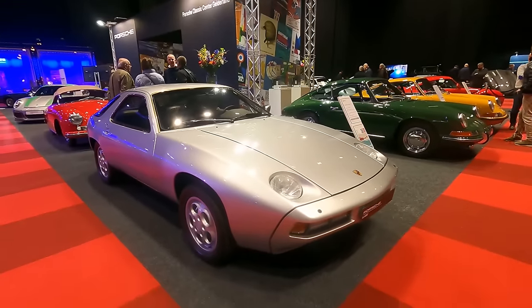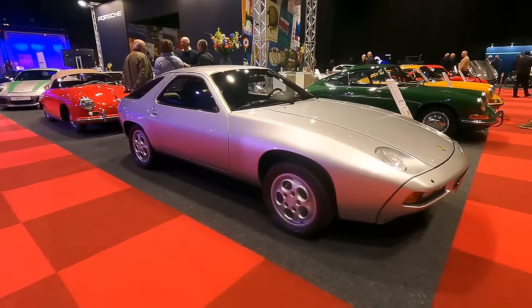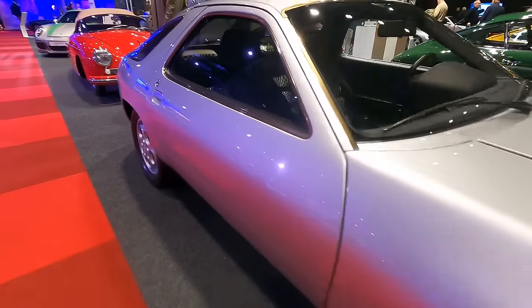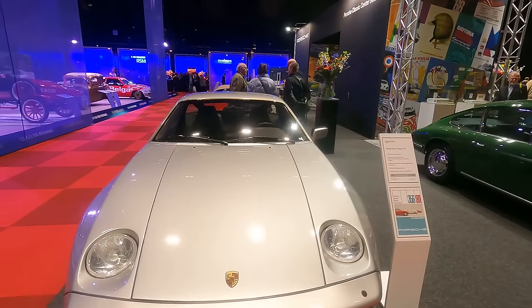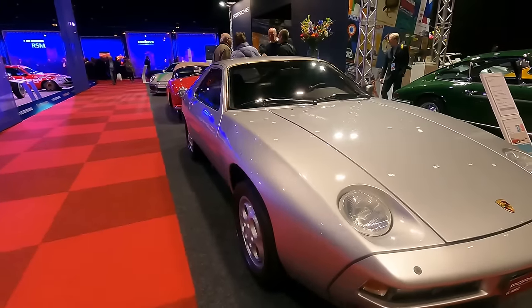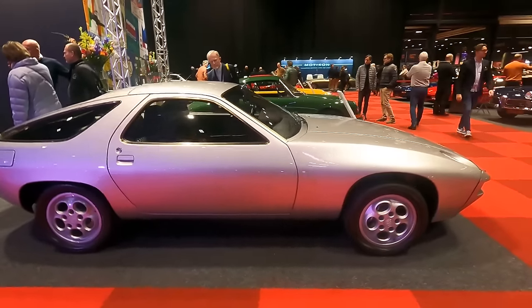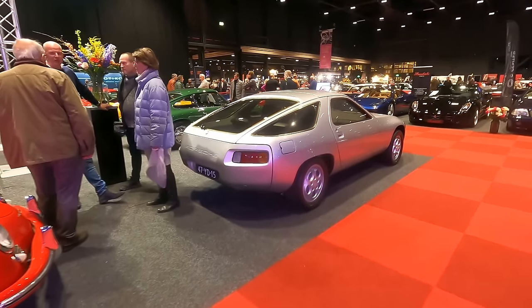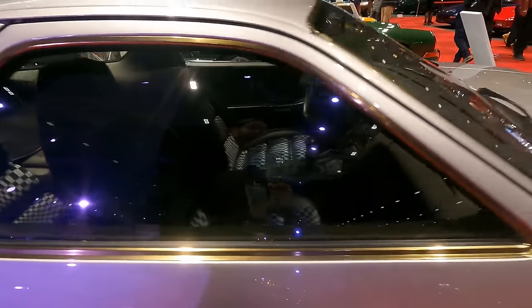Porsche brought some interesting cars, and the most interesting for me is this 928 — it's an early 928, the 4.5, a 1977 car. What I love about the early 928 are the checkered seat covers, which look absolutely amazing. Did you notice it only has a driver's mirror, looking very clean without the other mirror? What a fantastic-looking thing. I prefer the early 928, and this is a perfect example on old Dutch plates.